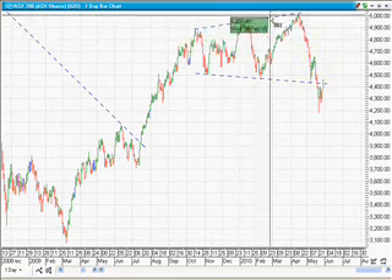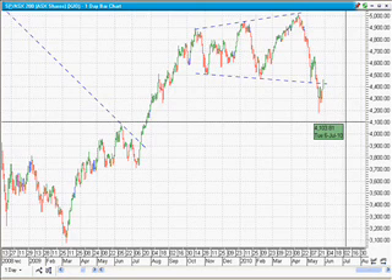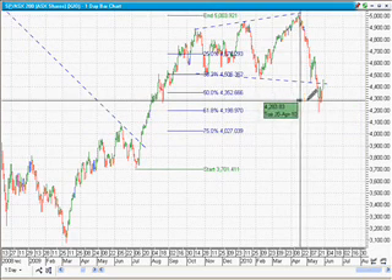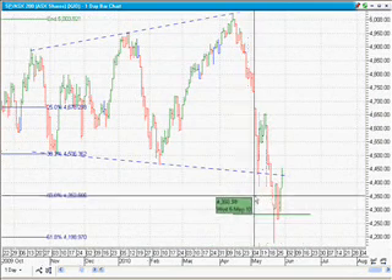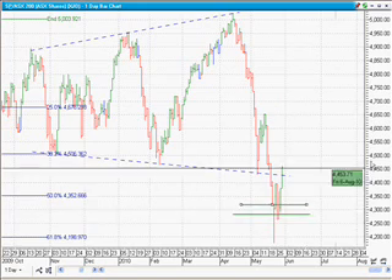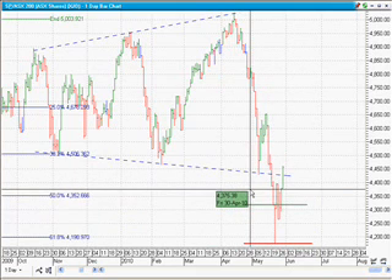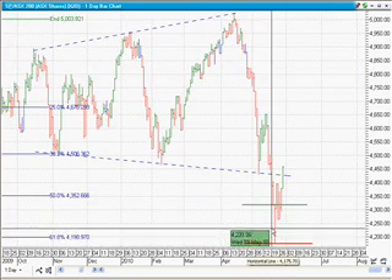Last week I said the price would go through our broadening wedge pattern, which it has. I said it would find support based on the Fibonacci retracements at around the 4,280 level — right here. The market travelled below that for one day, then closed above it. I gave you an entry signal based on this single bar, which came right down throughout the day and then closed back on its highs — I think it's called a hammer — and the literal meaning of hammer is searching for the bottom. It found the bottom and came all the way back up.